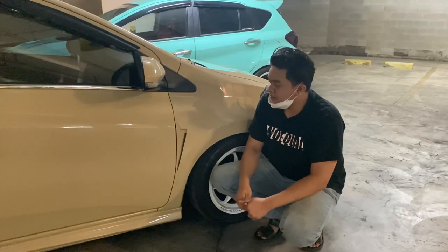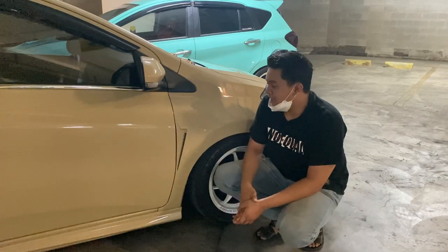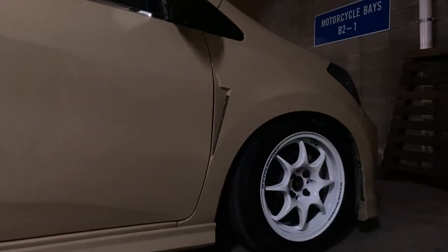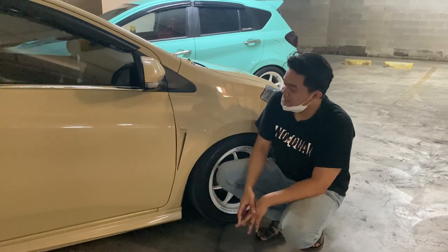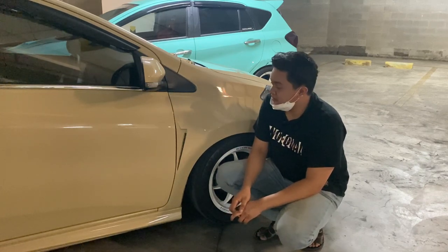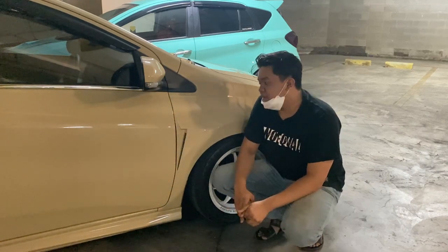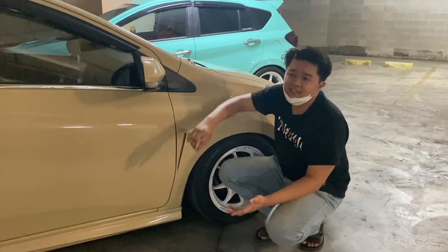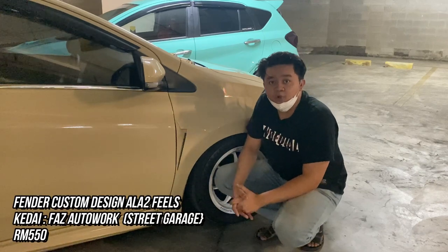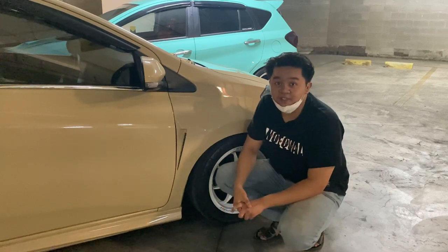Kalau pasal fender ni, Mirul buat yang biasa-biasa je - nampak macam Mirul suka yang simple. Fender ni Mirul buat dekat Fast Autowork. Korang boleh contact dengan Brother Fast dekat Straight Gears. Nama fender ni ambil daripada design Feel Sonda lah kiranya. Untuk custom satu fender ni dia ikut design korang, serendah RM550 macam tu.